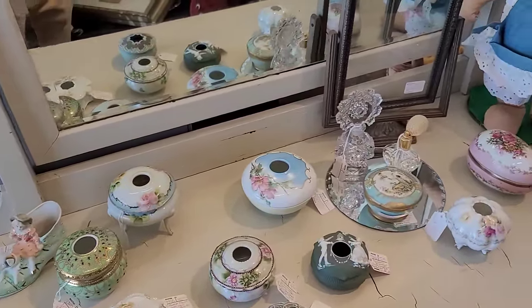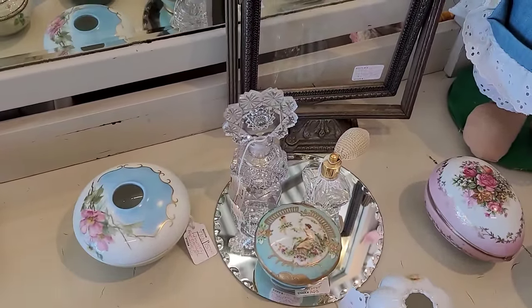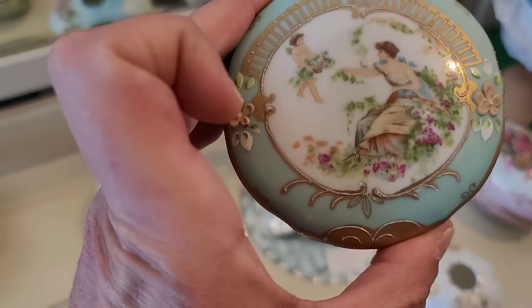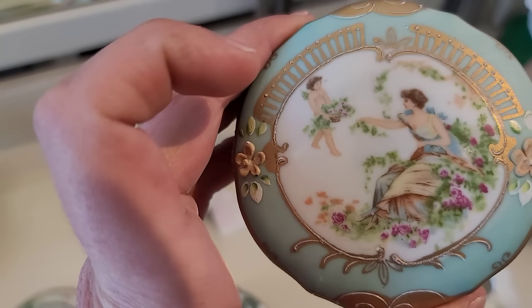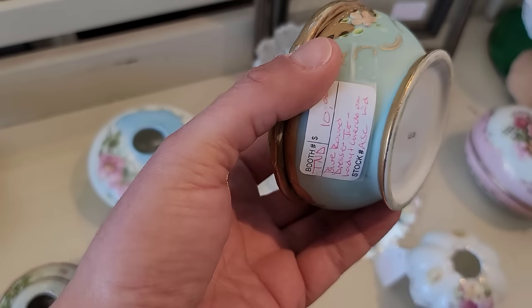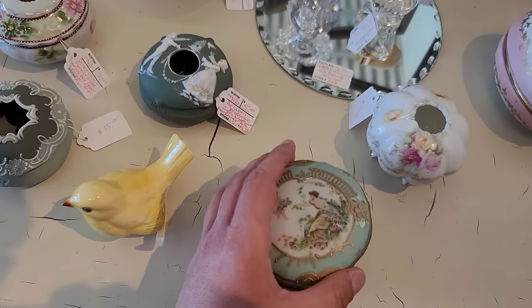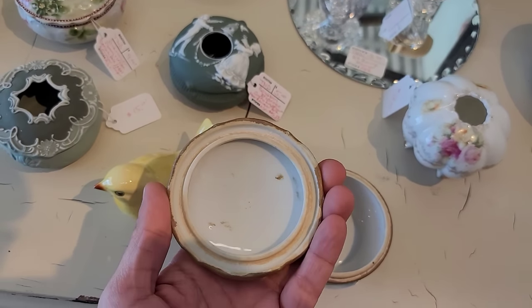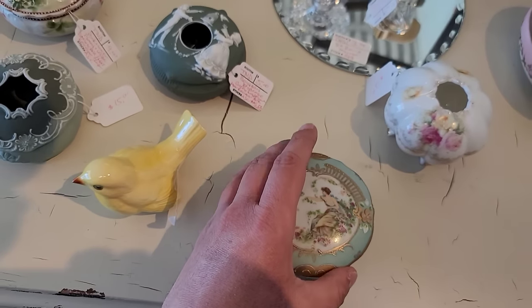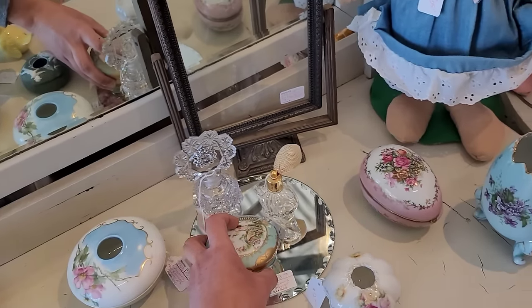Some pretty hair receivers. Oh, I love this painted porcelain hair receiver. This looks like it's a combination of a transfer and hand painting. Yeah, we can see the dots in there. The gold, the floral enamel on there — that's pretty. That one's $10. I'm really not mad at it, but I'm going to hold off on it.